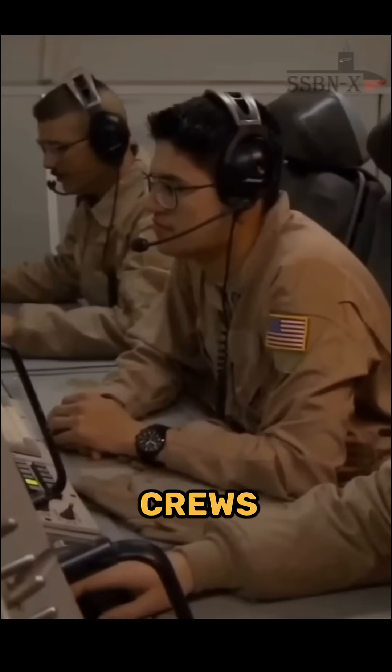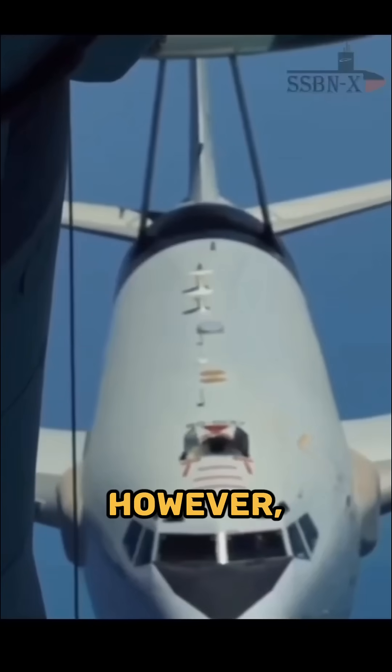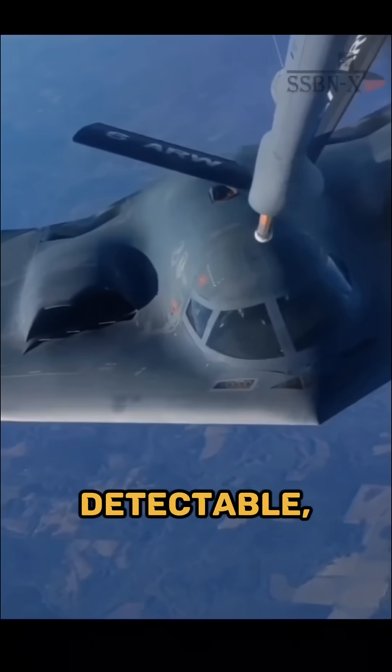That's why AWACS crews cannot track a B-2 the way they track normal aircraft. However, detection is possible in certain situations. If the B-2 opens its bomb bay doors, its RCS increases for a few seconds and it becomes detectable, but only at relatively close range.